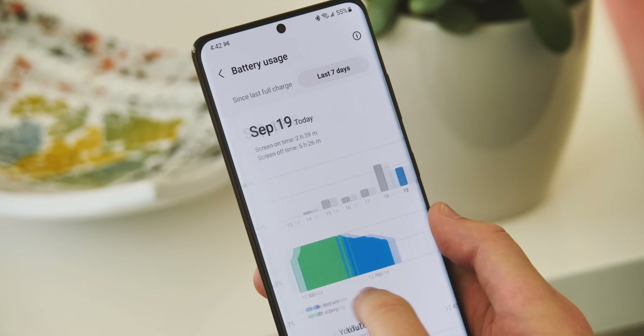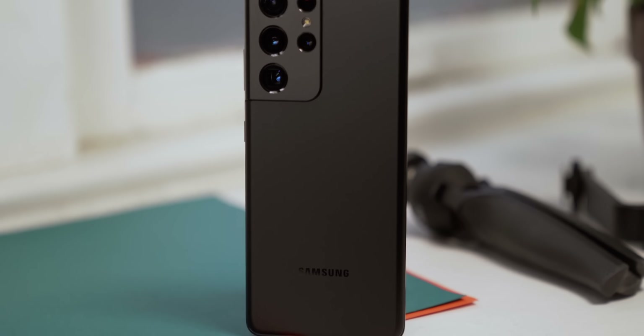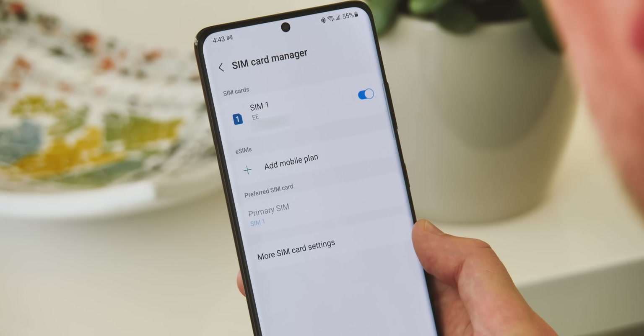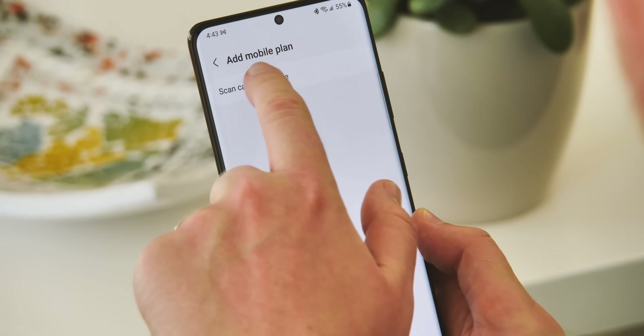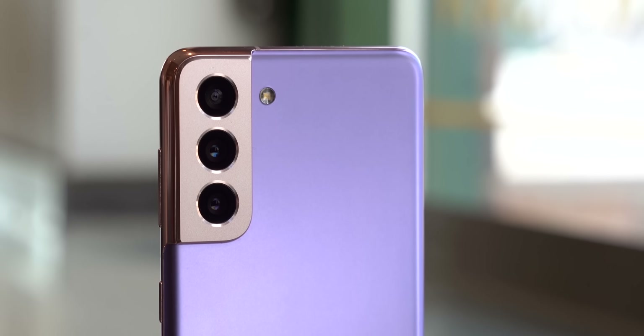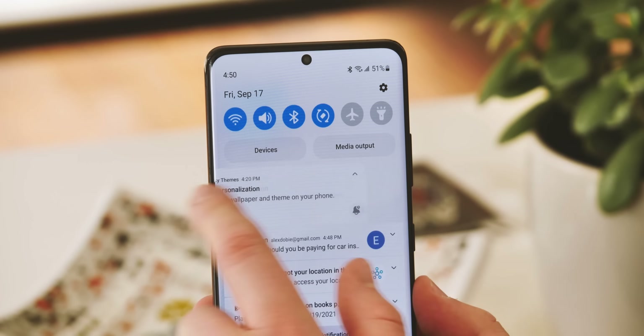One feature that doesn't seem to have been documented in the One UI beta so far is eSIM support. Some countries already had this on the Galaxy S21 on Android 11, but updating a US unlocked S21 Ultra to the One UI 4 beta has unlocked this feature. That means you can use an eSIM instead of, or even in addition to, your physical SIM — effectively dual SIM support in this single SIM phone if you have an eSIM option.